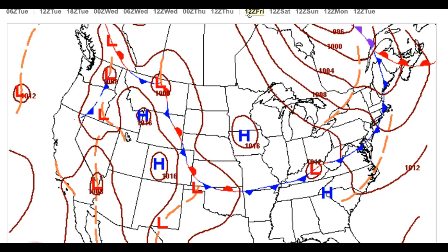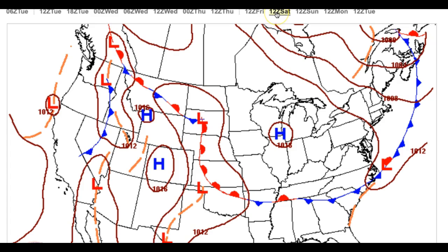Behind this cold front, a crisp, cool polar air mass will be invading. We're talking about lows on Saturday morning in the mid 50s to lower 60s — it is going to feel amazing out there. Sunny skies on Saturday afternoon with highs in the upper 70s to lower 80s.